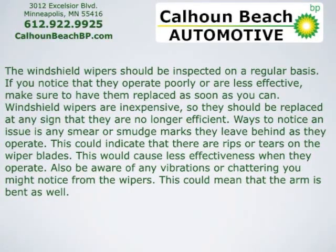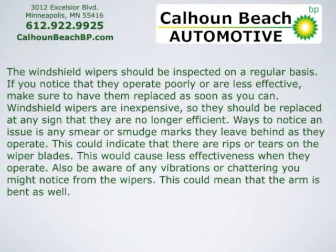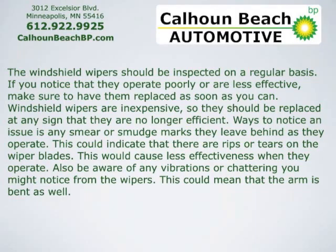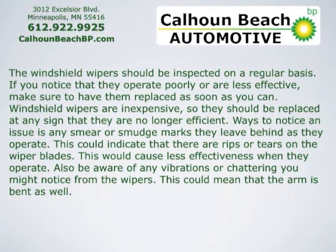This could indicate that there are rips or tears on the wiper blades, and this would cause less effectiveness when they operate. Also, be aware of any vibrations or chattering you might notice from the wipers. This could mean that the arm is bent as well.